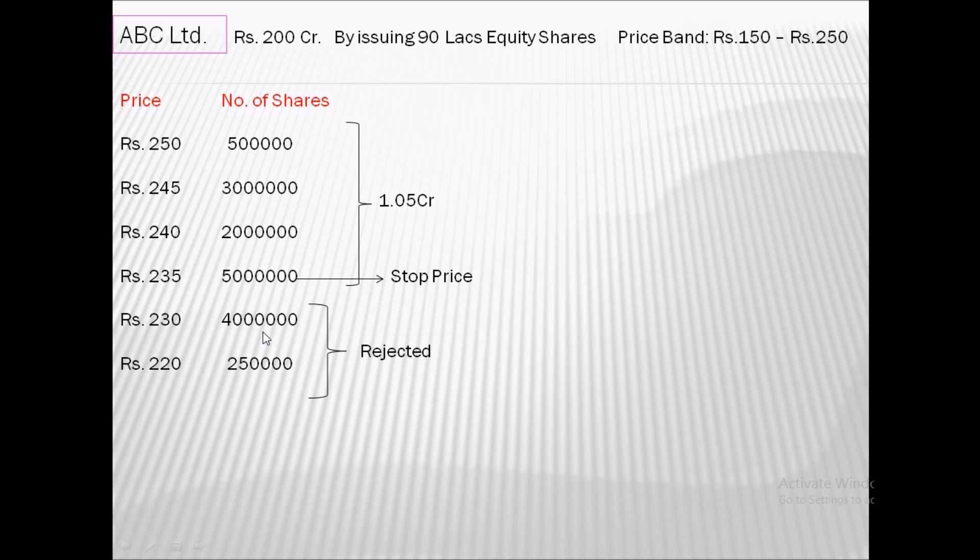Now the company has to issue shares to the successful bidders, but there is a problem: the total number of shares they want to issue is 90 lakhs, but at the stop price they have received a total subscription of 1.05 crore. So how do they resolve this situation?